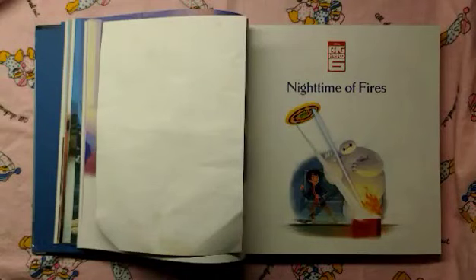Big Hero 6, Nighttime of Fires, written by Gail Herman, illustrated by the Disney Storybook Art Team.